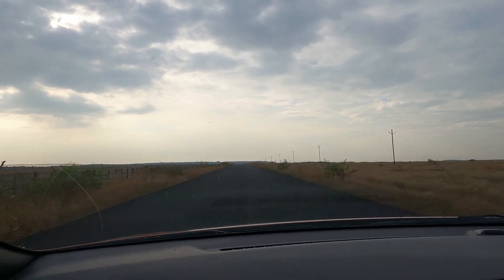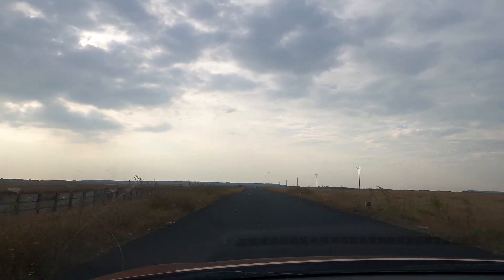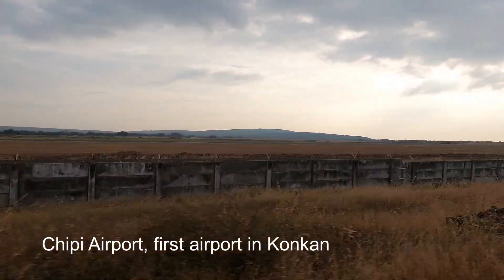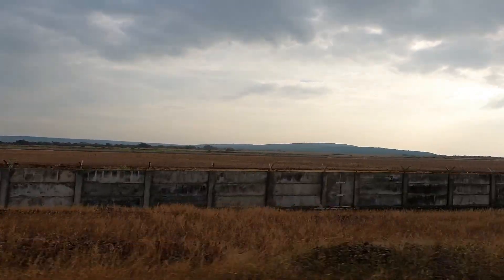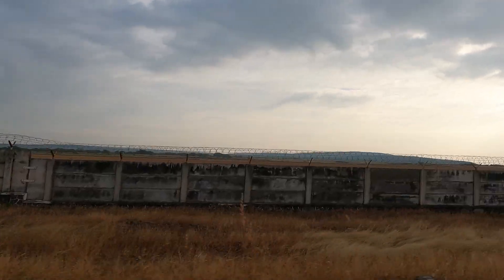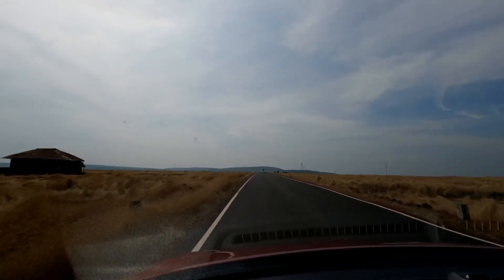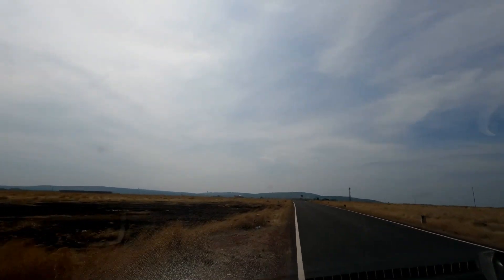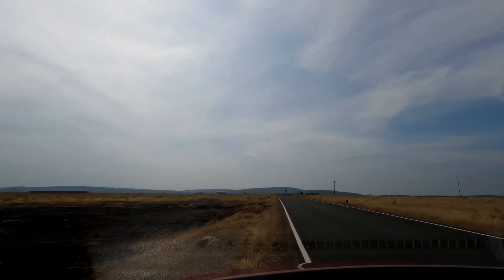We continued our journey further on this beautiful road, with clouds accompanying us. Now we are at Chippy airport — this is the Chippy airport road. This is the first airport in the Khaavne region. Just see the road and this wonderful nature.